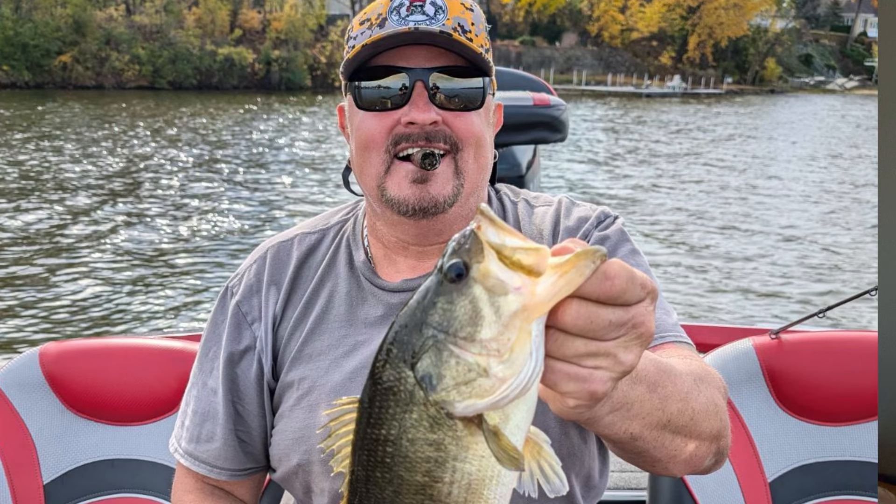A topwater bait was really effective. They had to get to a little bit shallower area where a topwater could be worked effectively where the waves weren't crashing over. But a topwater Zara Spook really provided a good bite where those fish were congregated, and they were getting tons of strikes — probably 40 fish or so — just throwing a topwater.